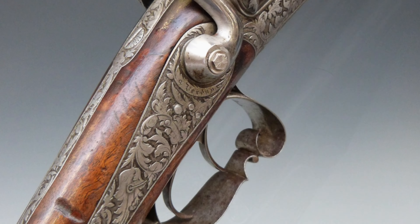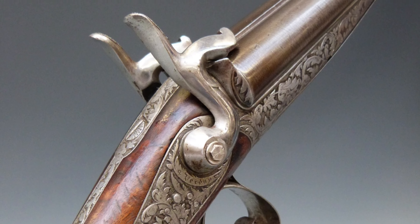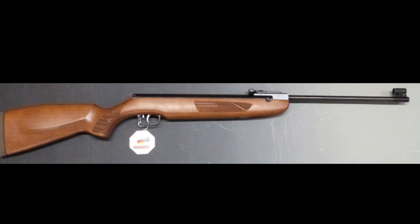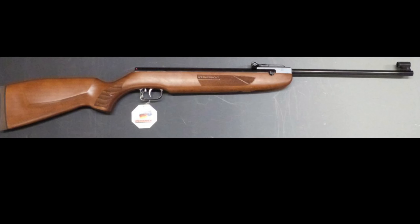These lots range from early antique guns, such as flintlock pistols and muskets, through to modern and even new sporting shotguns and rifles. Air weapons also feature prominently within each auction, including air rifles, air pistols and airsoft guns.